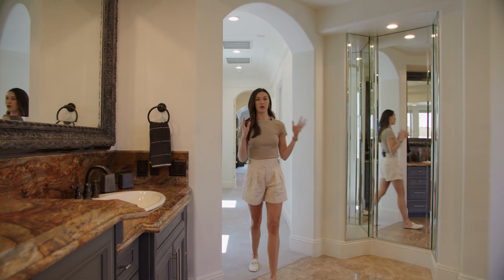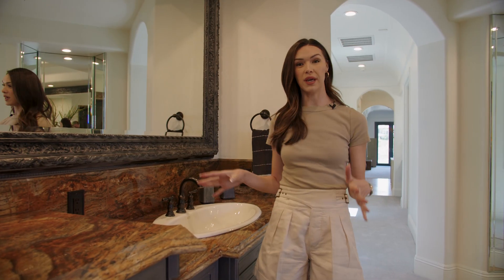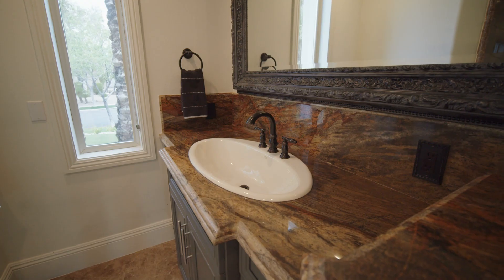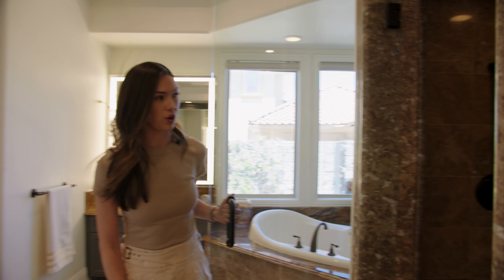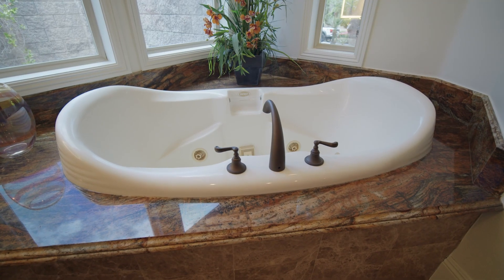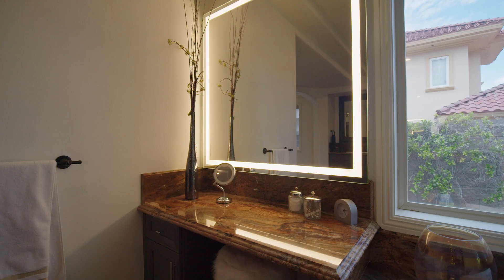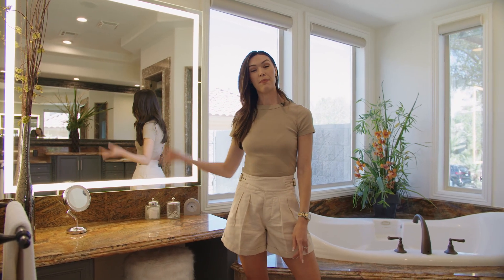Now we are in the primary bathroom. You've got double sinks with the same countertops you've seen throughout the house — very seamless, luxurious feel. Tons of cabinet space. This shower is a fully enclosed steam shower with double shower heads — plenty of space, keeps you nice and warm, steams it out so it feels like a spa. Over here you've got the Jacuzzi tub — really good size, actually the Jacuzzi brand, great quality. And then another great area to get ready with double vanities and plenty of space to sit down for the day.